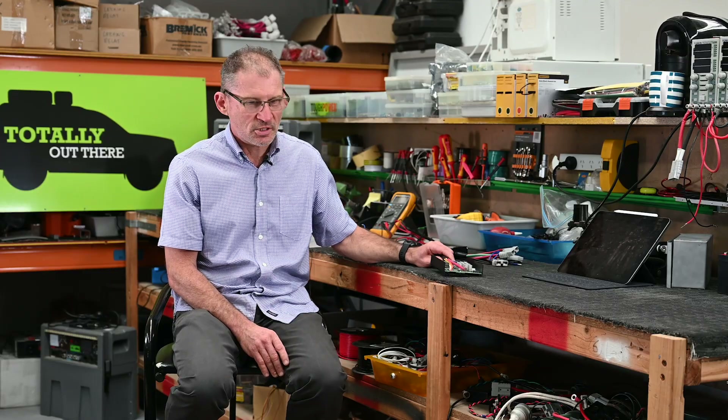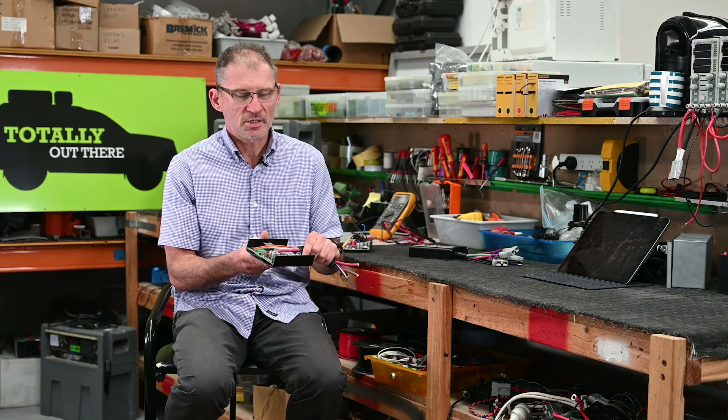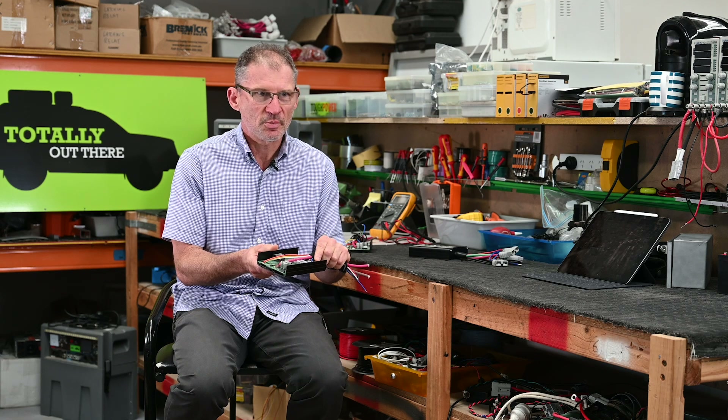So the test we did to this charger to make sure it was ready to go out in the real world was we put it in a test chamber at 60 degrees at full load continuously for days.